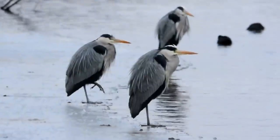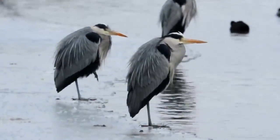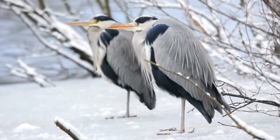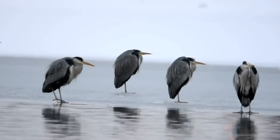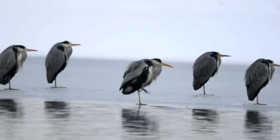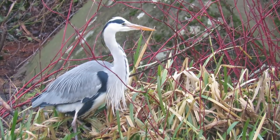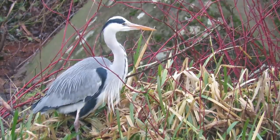Grey herons in the UK don't migrate and at some points, outside of the breeding season, they can be seen stood along a waterway or in a field, often all facing the same direction. No one really knows why they do this, though it is thought that it might just be for social interaction. They have an average lifespan of around 5 years, but the oldest wild bird on record made it to 23 years of age.